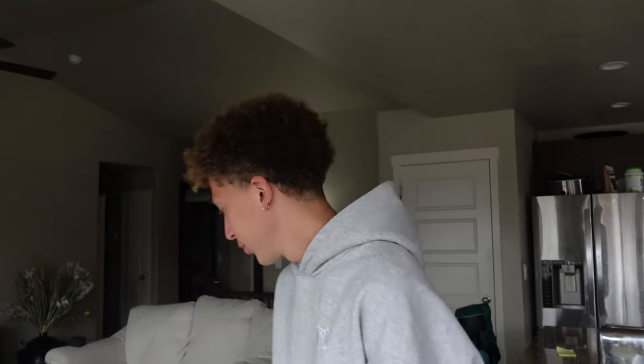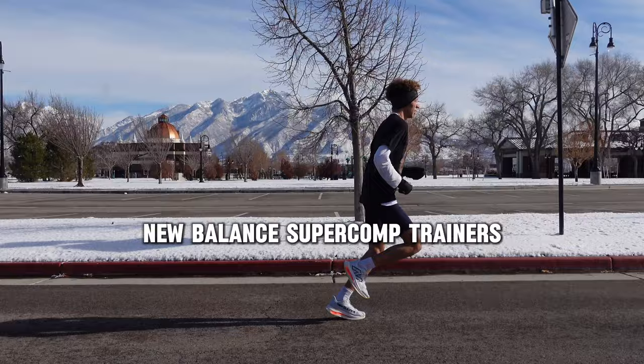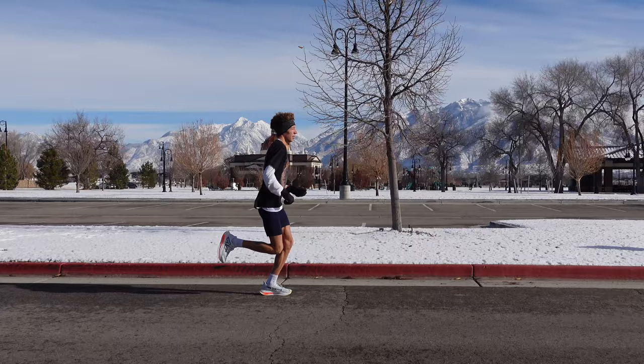We're going to go through my running shoe rotation because a lot of people have asked about it. Starting off with daily trainers — in my current rotation I have three shoes right now. First up, the New Balance Super Comp Trainers. I really like these, they're soft and nice. I usually use them for long runs — they're really soft, so if you like that, great.